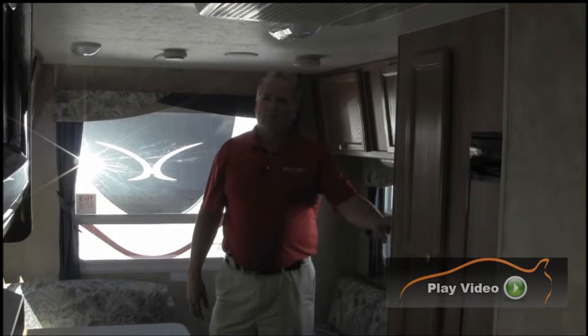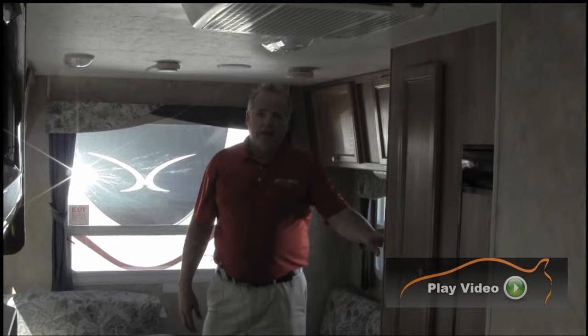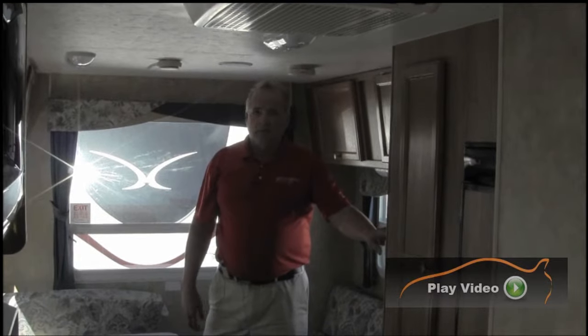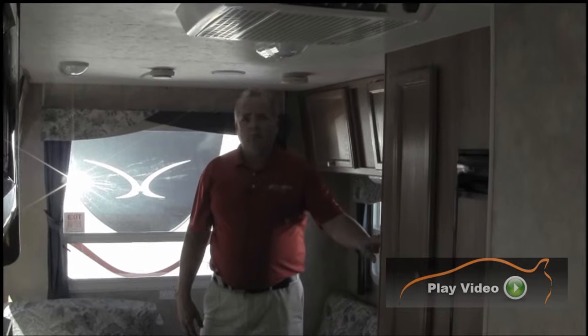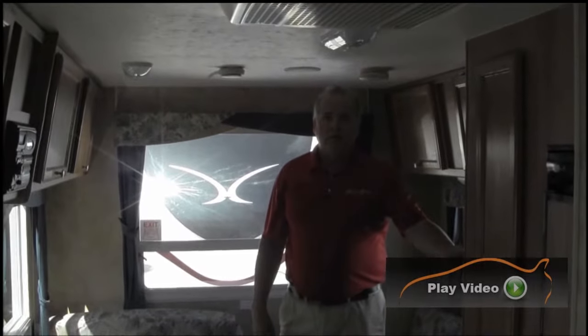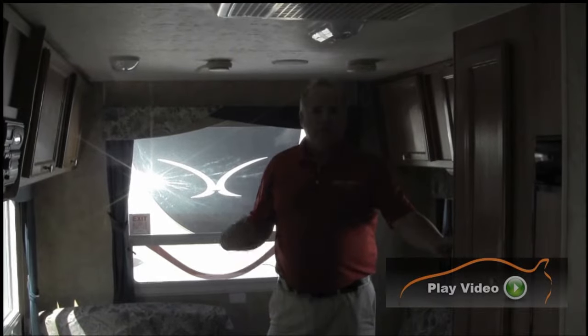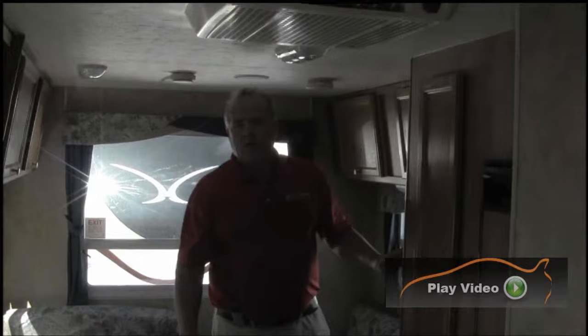This thing weighs under 3,500 pounds, which is another nice feature. So if you've got a small van or a small truck, it can be towed with this unit. Come on down and see this unit yourself. My name is Clint Mock — I'll be glad to show it to you. We have full service here with a certified master tech, so we'll do all the work right here at our store. If you have any questions, you can always email us or give us a call.